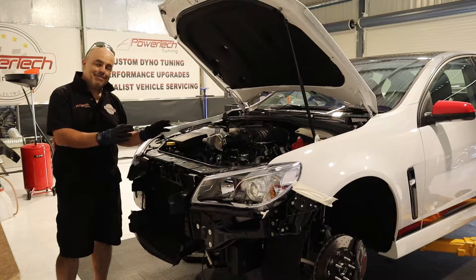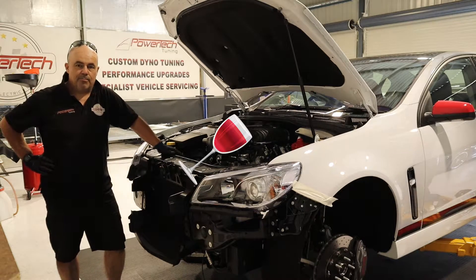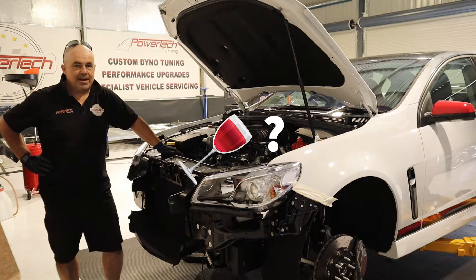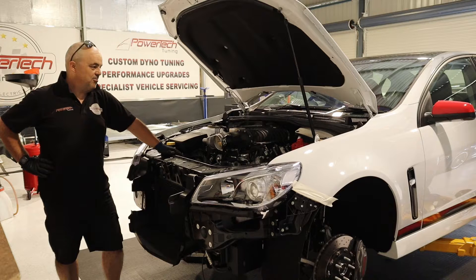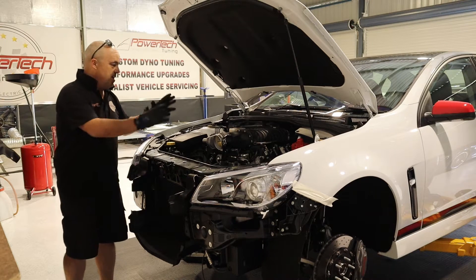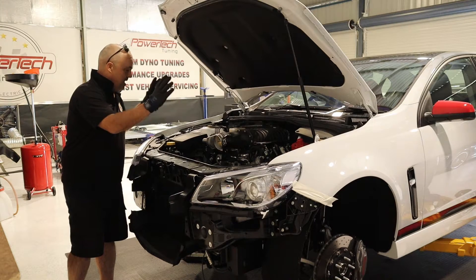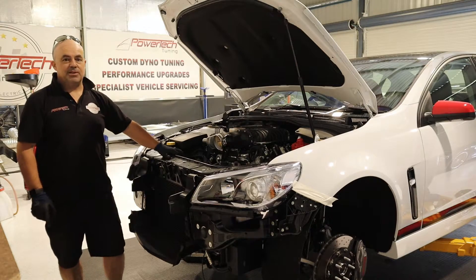The guy came in and said to me, 'Martin, I think it's got a bit of a problem. I want some whine under the bonnet.' And he's not talking about Chardonnay — he's talking about Harrop whine. So full pro extreme Harrop exhaust system, 2300 big banger sitting on top, stock LS3 underneath, through my favourite transmission — it's a manual six-speed.